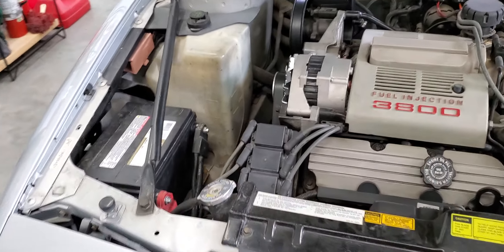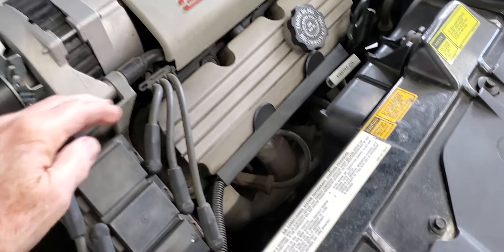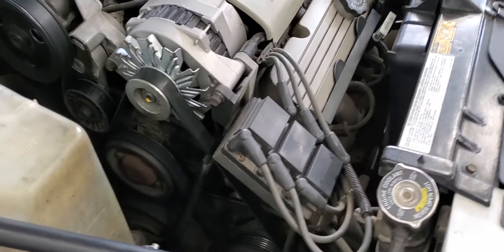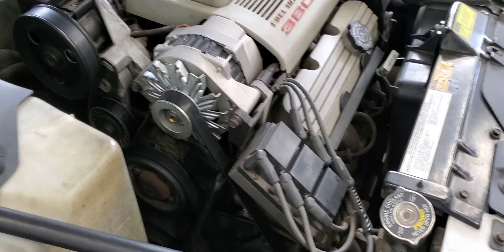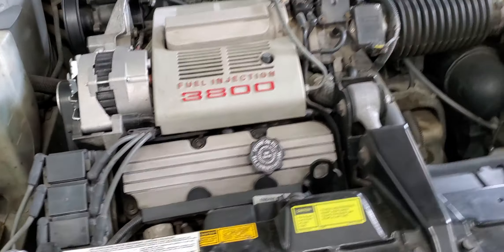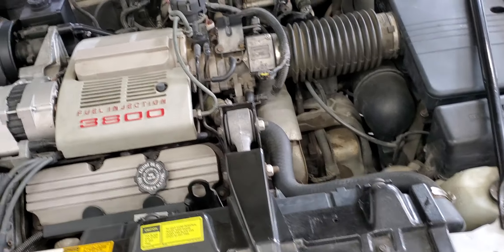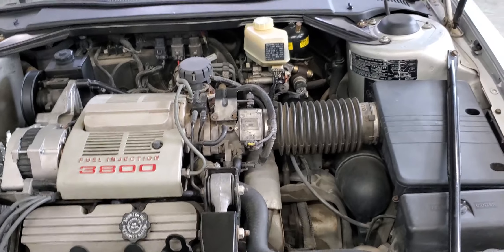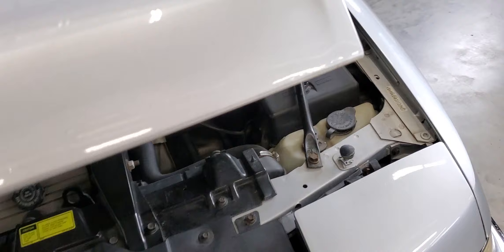I have replaced the plug wires, coil packs, and the igniter box. Alternator is fresh. Power steering pump has been replaced. The strut top mounts have been replaced. Just recently put a new air filter in, cleaned the throttle body, and replaced the catalytic converter — has a new cat on it. Also has a Borla stainless steel muffler.